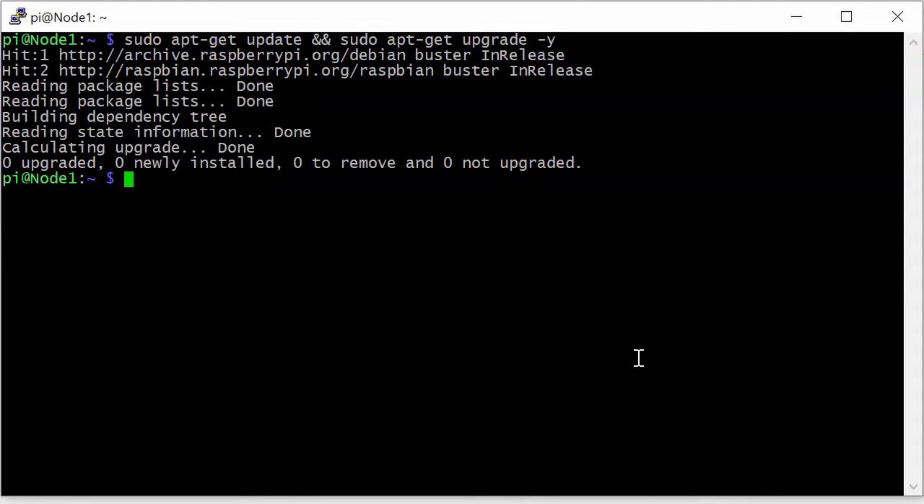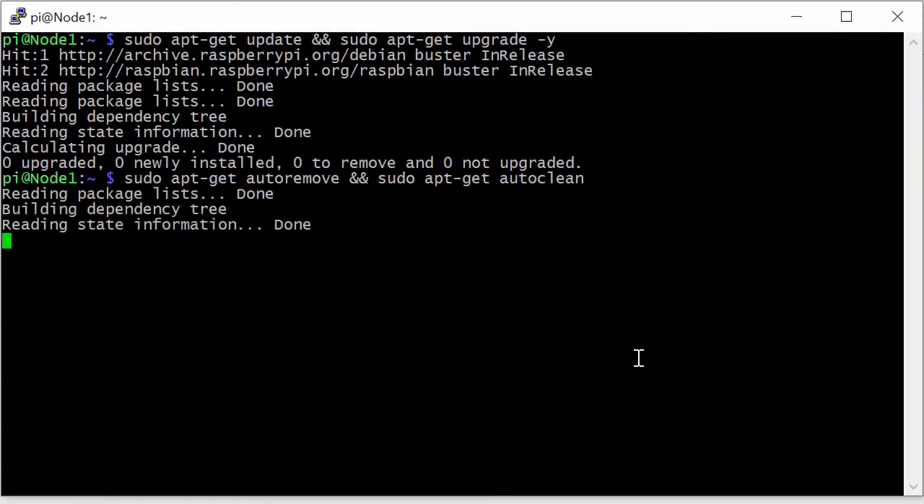Two more things we might want to do — again we're going to need privileges. We're going to use apt-get again with auto remove. This is going to remove any packages that are no longer needed. We're also going to run a very similar command: sudo apt-get autoclean. Auto remove and auto clean do slightly different things — good idea to get on Google to find out what they do. When we run that command it will do its thing and we're done.